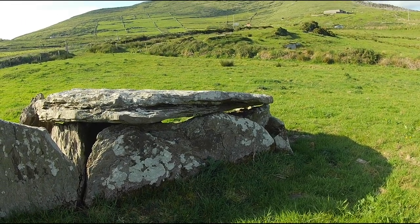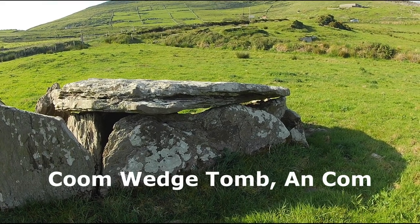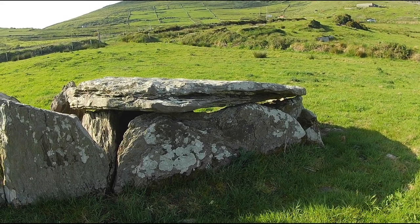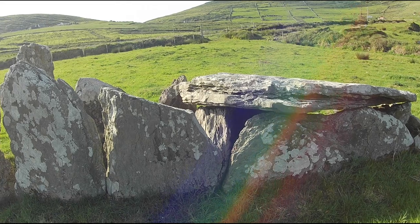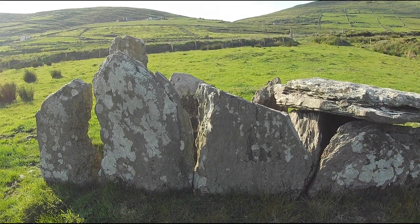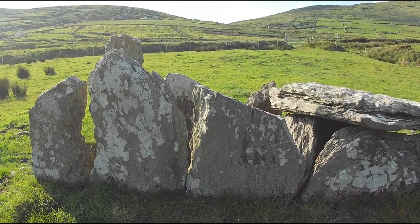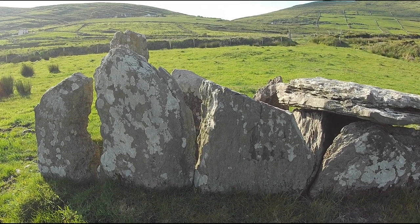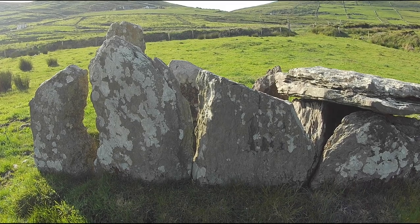Coombe Wedge Tomb is a particularly impressive structure. It is located a little outside Ballinskelligs on a field near the road leading to the Glen and St Finian's Bay. Like most wedge tombs, it has a large wedge-shaped chamber covered by a large capstone. The latter is 3.2 metres long and is inclined. The main chamber is a little under 3 metres in length, with its width falling from 1.45 metres at the west to just under half a metre at the east.